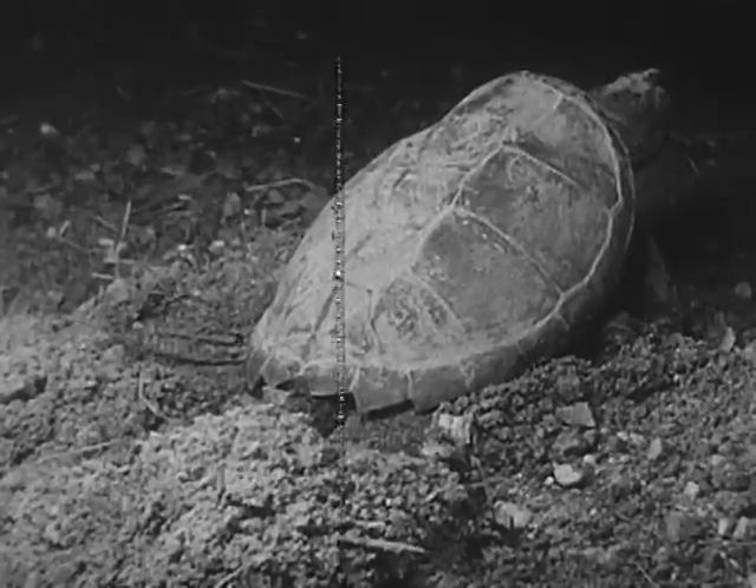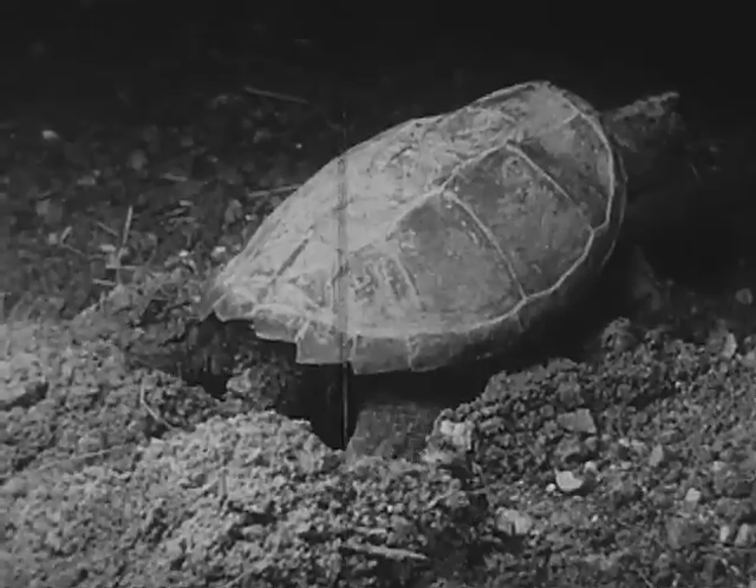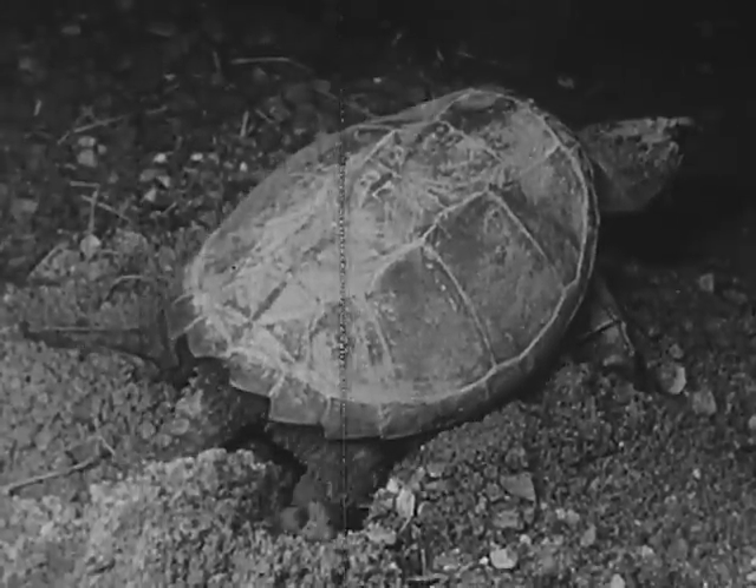A snapping turtle may find a mate at any time during the summer, but she usually lays her eggs in early summer. Here she has found a good place to make a nest in the warm, loose soil.